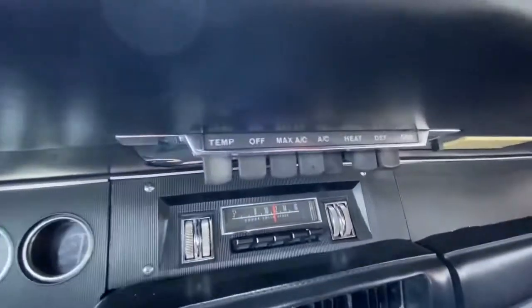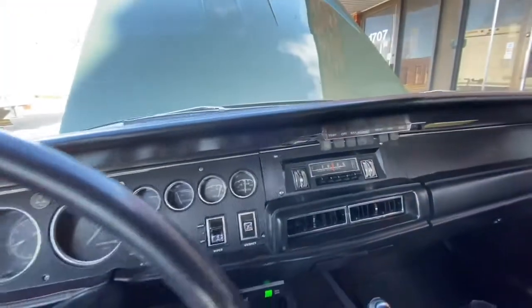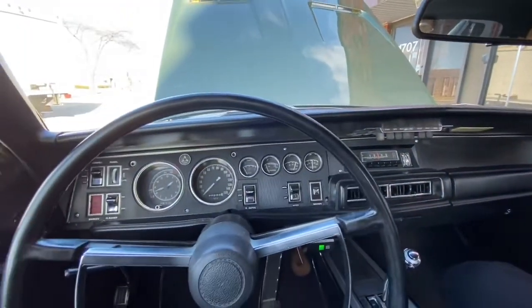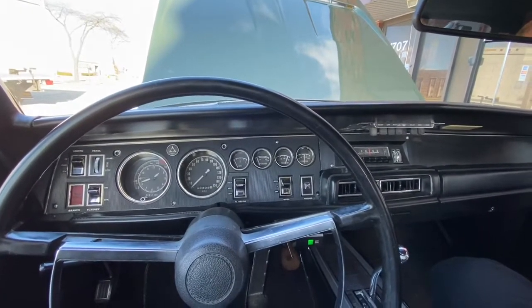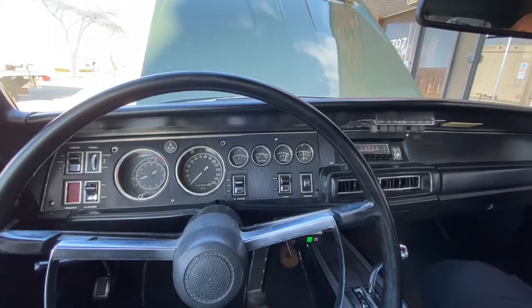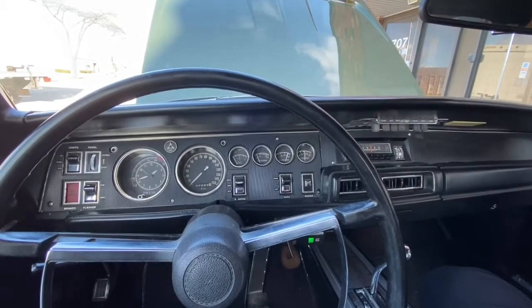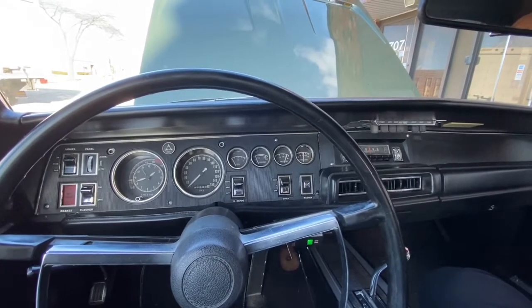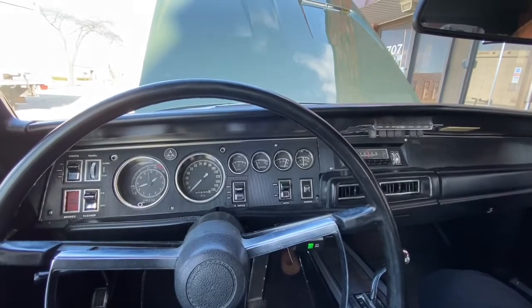Yes, you see the AC there? This is a factory AC car and we do have all the parts for it. Now keep in mind, this was a 383 car and now it's been converted to the big 426 Hemi, which is original date-code from 1970, as I talked about earlier in the video.